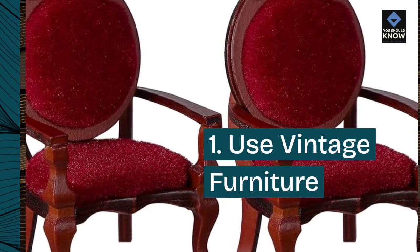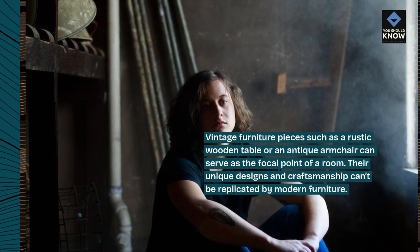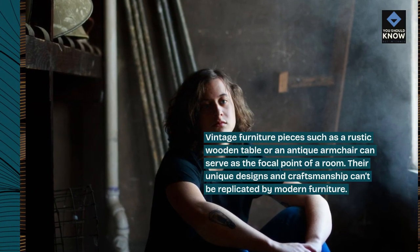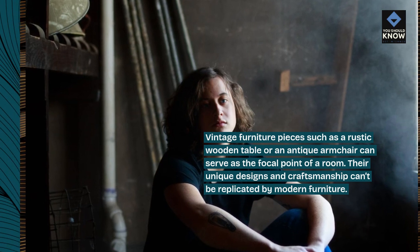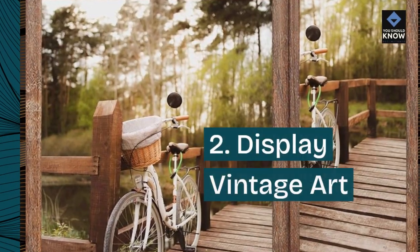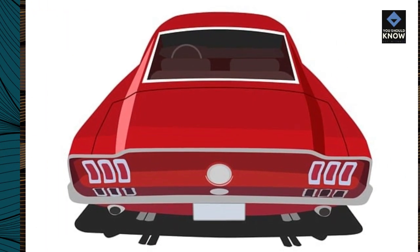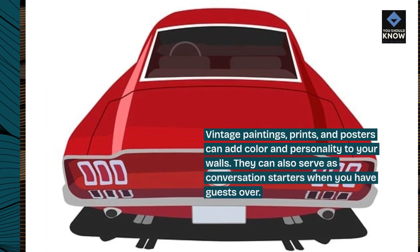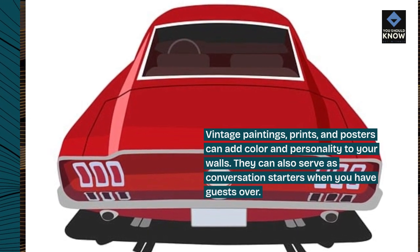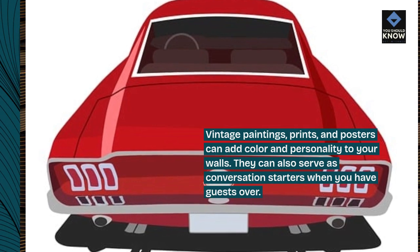1. Use vintage furniture. Vintage furniture pieces such as a rustic wooden table or an antique armchair can serve as the focal point of a room. Their unique designs and craftsmanship can't be replicated by modern furniture. 2. Display vintage art. Vintage paintings, prints, and posters can add color and personality to your walls. They can also serve as conversation starters when you have guests over.